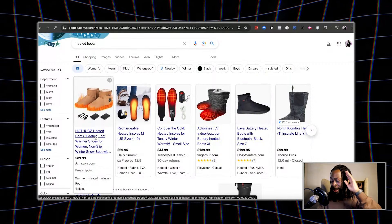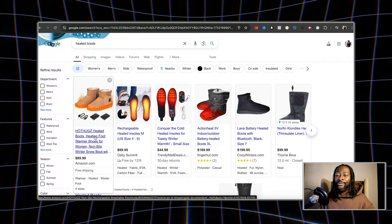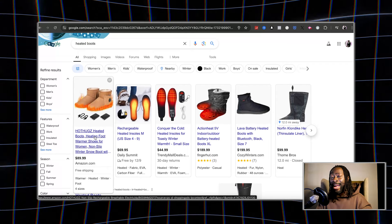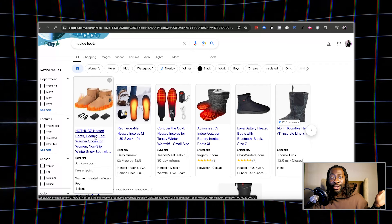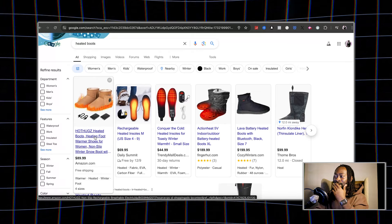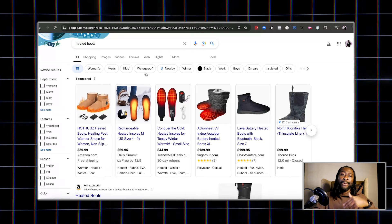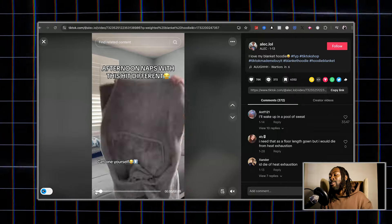If you're not using AutoDS in 2024, 2025, and beyond, you're missing out. The ability to use Amazon to ship out your products is a game changer. Try them out free for 30 days — link in the description and pinned comment.